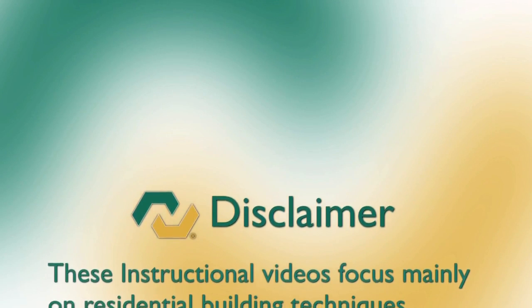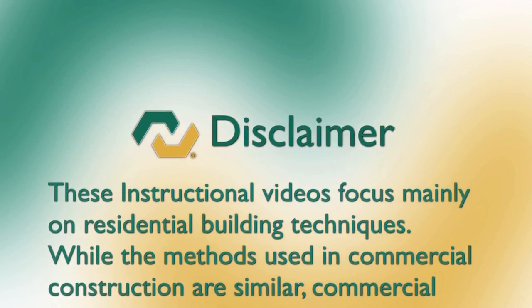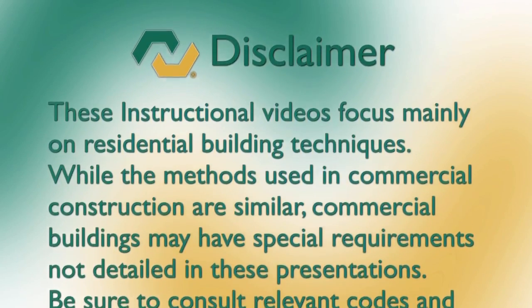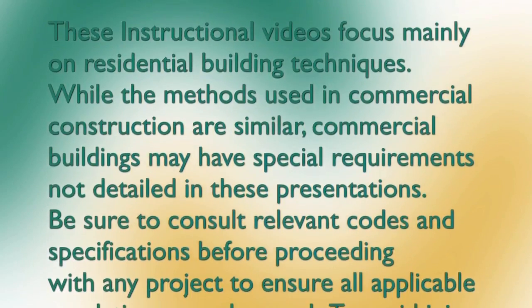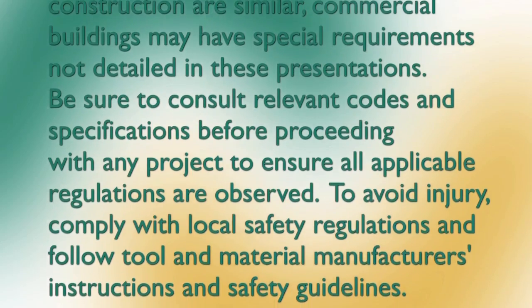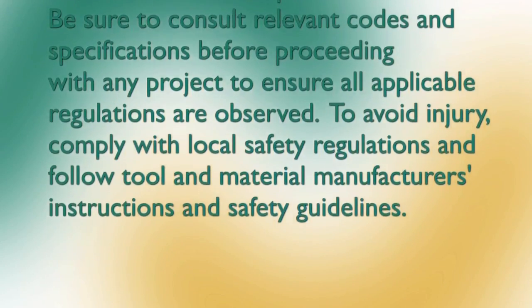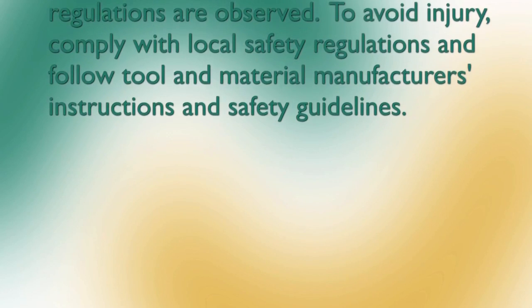These instructional videos focus mainly on residential building techniques. While the methods used in commercial construction are similar, commercial buildings may have special requirements not detailed in these presentations. Be sure to consult relevant codes and specifications before proceeding with any project to ensure all applicable regulations are observed. To avoid injury, comply with local safety regulations and follow tool and material manufacturer's instructions and safety guidelines.